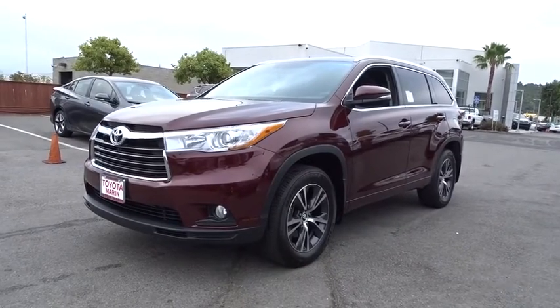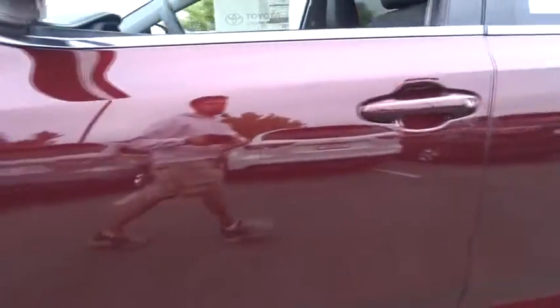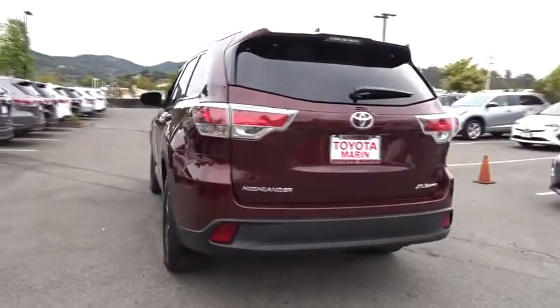The 2016 Toyota Highlander. The Highlander is the SUV that's thought of everything. The Highlander offers seating for up to seven and features Toyota's innovative center stow design.